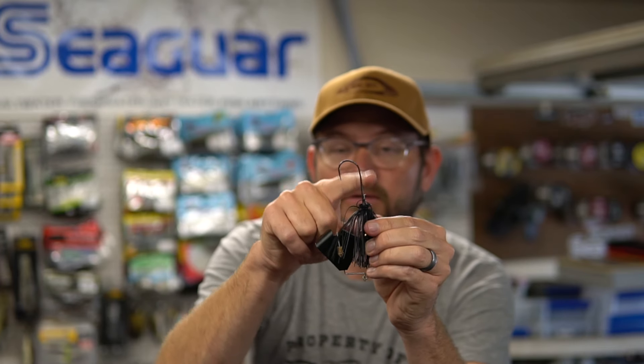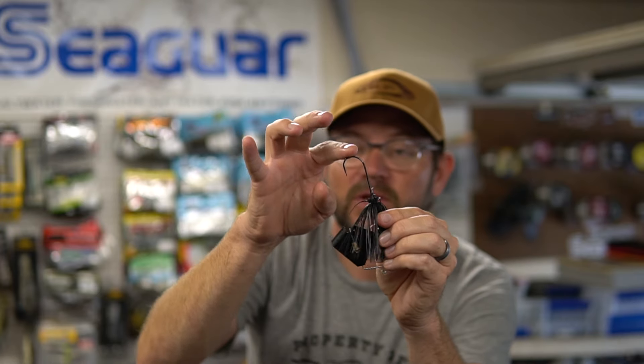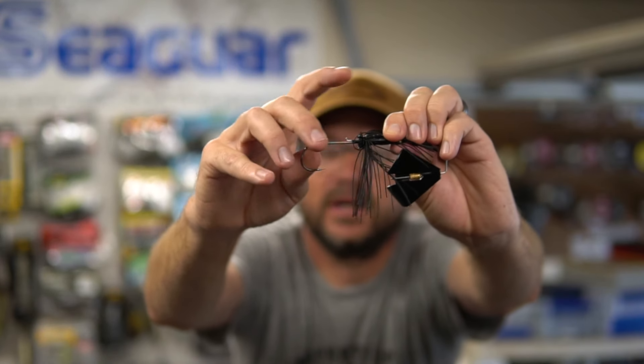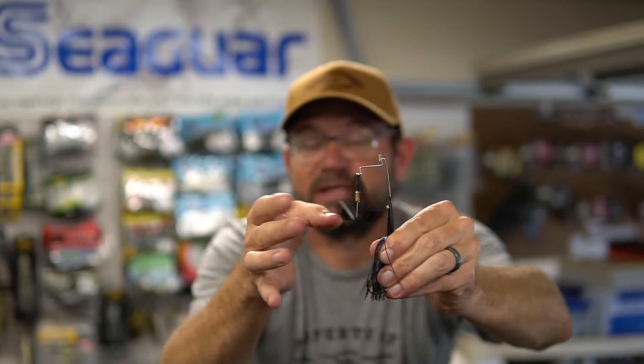I can't say enough about that sound. It's got a really good hook in it — a little bit longer hook than I'm used to, so you don't need a trailer hook. It really hooks them well. It's got a keeper on there and a hand-tied silicone skirt. Premium all around — Teckle really does things right.